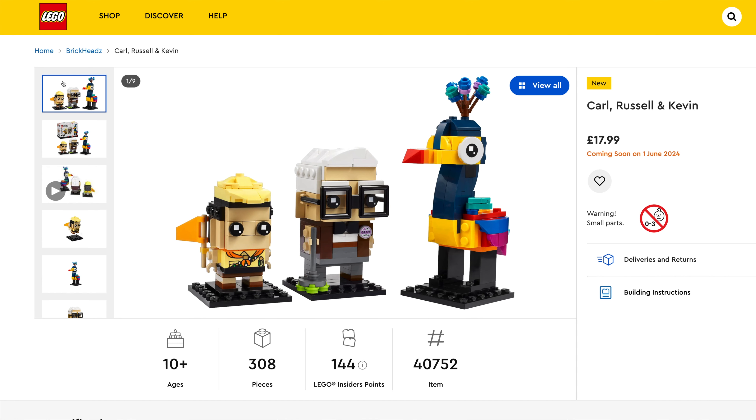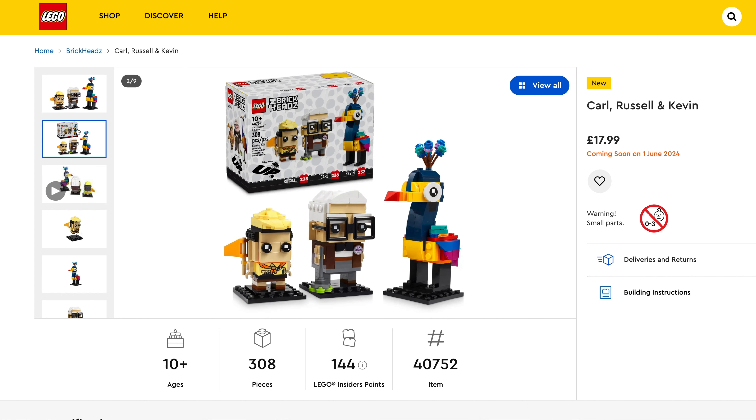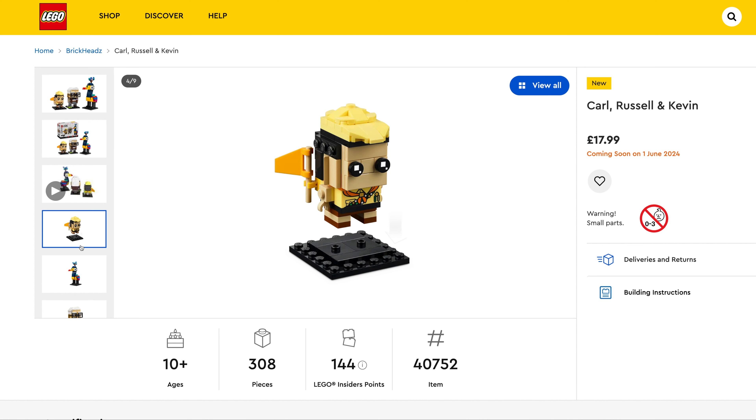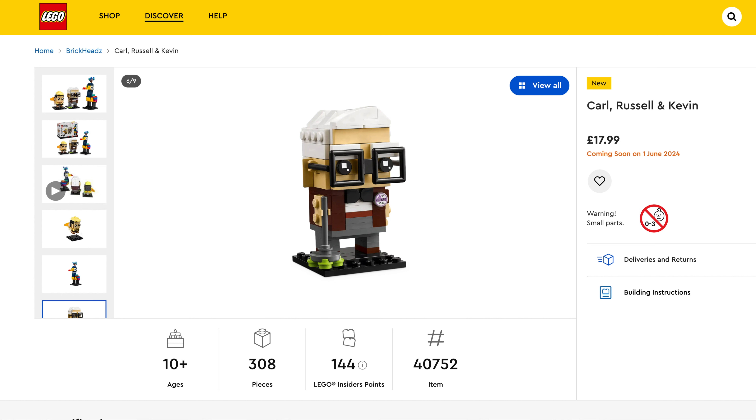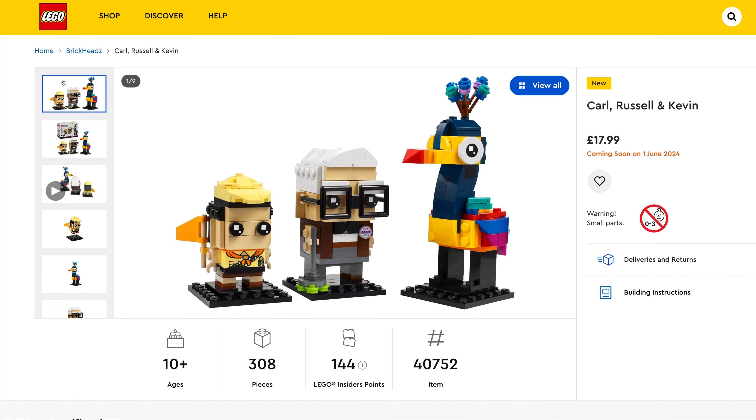First up is Disney, and if you're a massive Brickheadz fan like I am then you're going to love this — from Disney's Up, which features Carl, Russell and Kevin. This set is awesome. $17.99, set number 40752, 308 pieces.